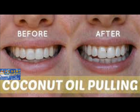Oil pulling works by cleaning and detoxifying the oral cavity in a similar way that soap cleans dirty dishes. It literally sucks the dirt and toxins out of your mouth and creates a clean, antiseptic oral environment that contributes to the proper flow of dental liquid that is needed to prevent cavities and disease.